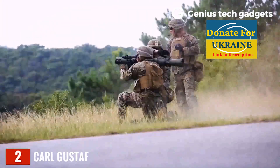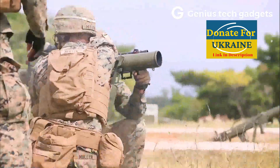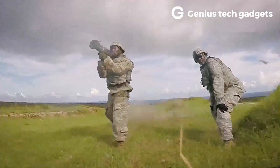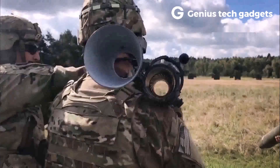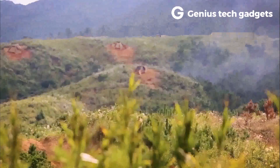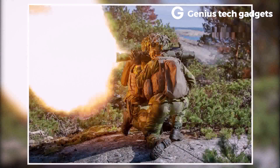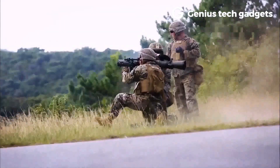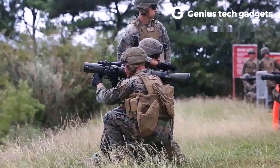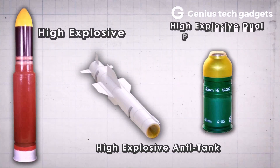The Carl Gustaf is shoulder-fired and reusable. With a laser rangefinder, it beats the one-shot AT-4 rocket launcher. It takes a two-person crew — one to fire and the other to spot and carry ammunition. The sustained fire rate of the Gustaf is six rounds per minute, but a single user can also fire it, although this slows down the operation. Personnel can shoot while standing, kneeling, or in the prone position for deadly strikes. It can launch high-explosive, high-explosive anti-tank, and high-explosive dual-purpose rounds, plus smoke and illumination projectiles.